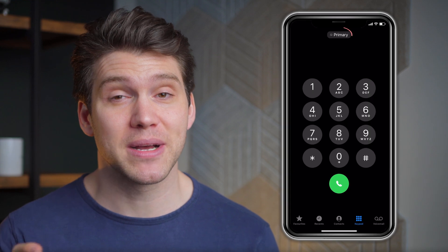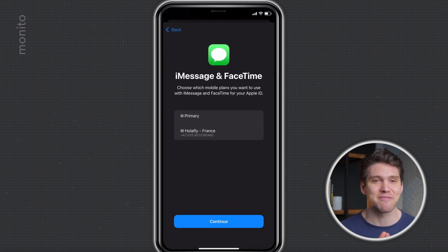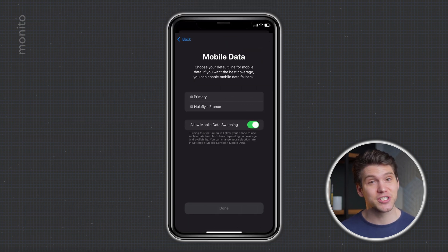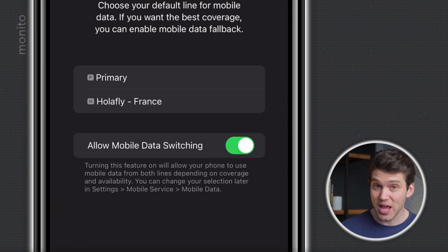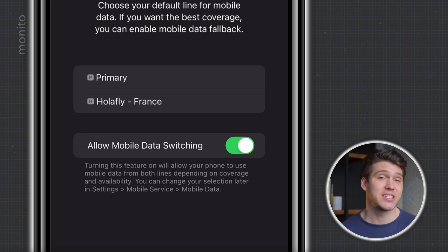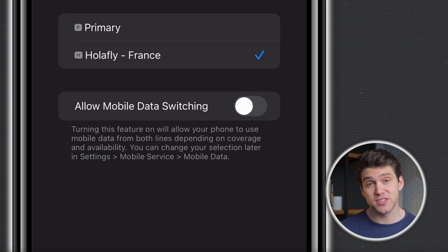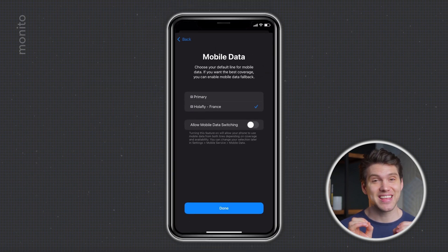I can also select which SIM to use before making an outgoing call by tapping the button and selecting Olifly. Once we've selected our default line, tap Continue. We now have the option to keep receiving iMessages and FaceTime calls to our normal number — here I recommend selecting Primary, as your phone will use data from Olifly's eSIM regardless. Tap Continue, and finally select Mobile Data. This depends on whether you want to activate your eSIM now or later. I'll select Olifly since I want to activate immediately. Make sure Allow Mobile Data Switching is toggled off — if it's on and you have a weak signal, your phone may revert to using data through your primary SIM. Tap Done and the eSIM will be installed.